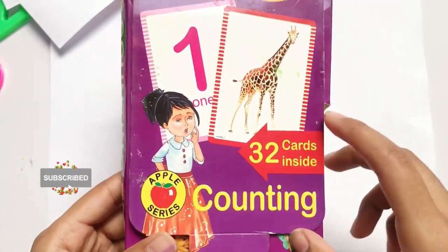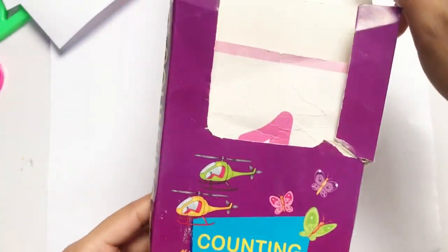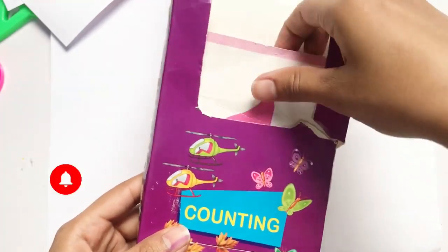Hello kids, I do have some flashcards. Let's open this and learn numbers with flashcards.